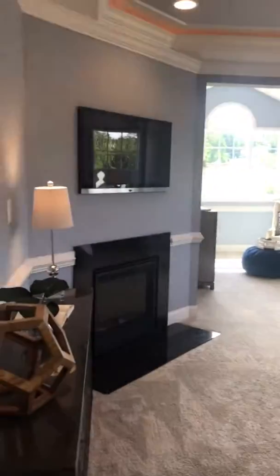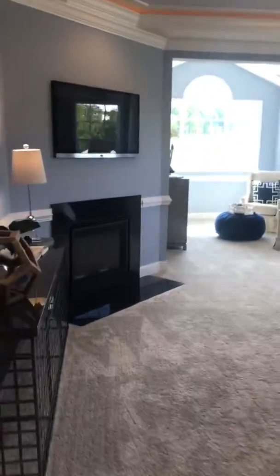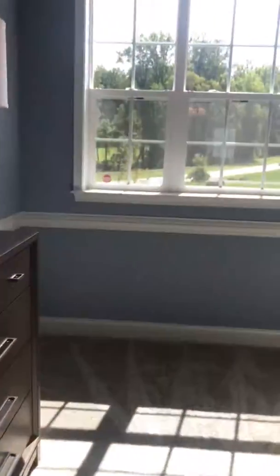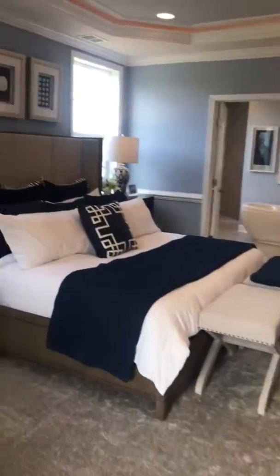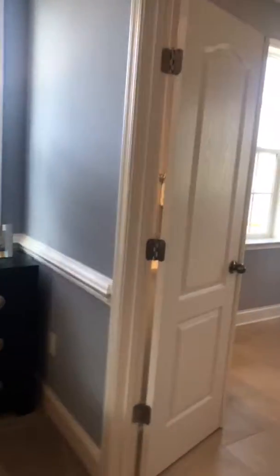Here's the master bedroom with the fireplace. Nice size walk-in closet with a sitting area. Lots of windows for a lot of light into the home. Recessed lights.